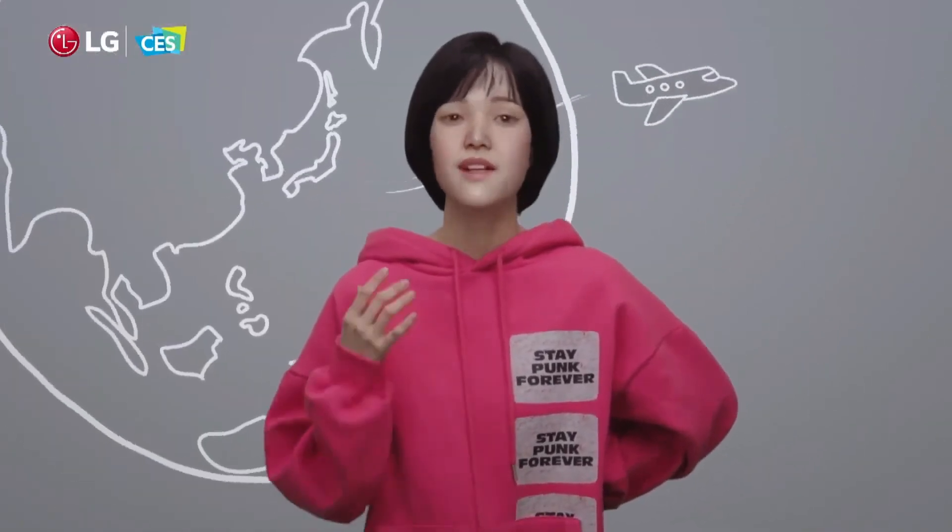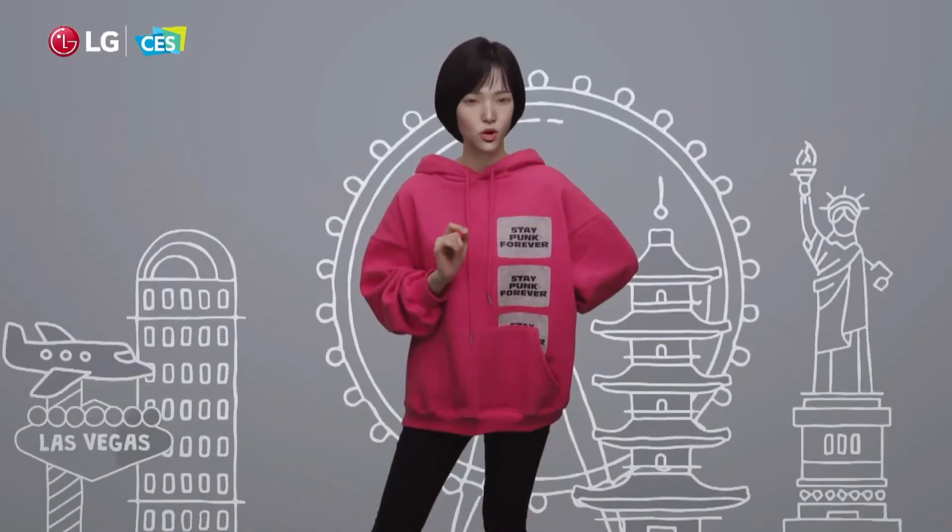Being a musician, traveling is a big part of my life and inspiration, which, like so many of you, I desperately want back.